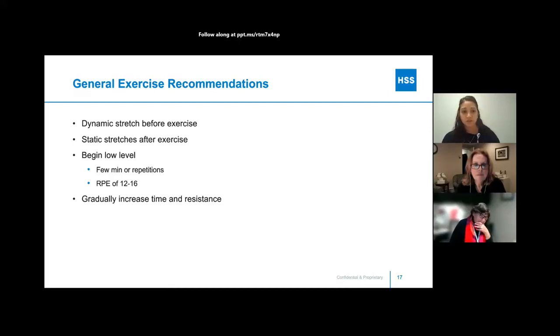In general, we want to make sure you're stretching. Do dynamic stretches before your exercise and static stretching towards the end — get your body warm prior to exercise and save static stretching for the cool-down. Start with a low level, around RPE 12 to 16 with few repetitions, and gradually increase from there.